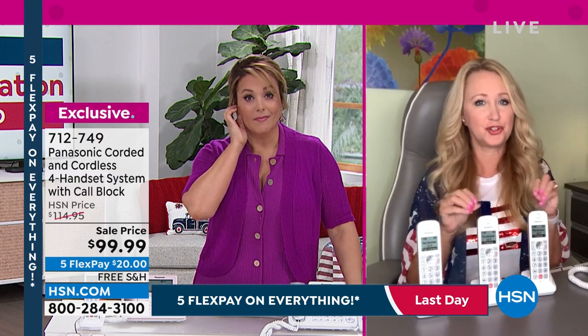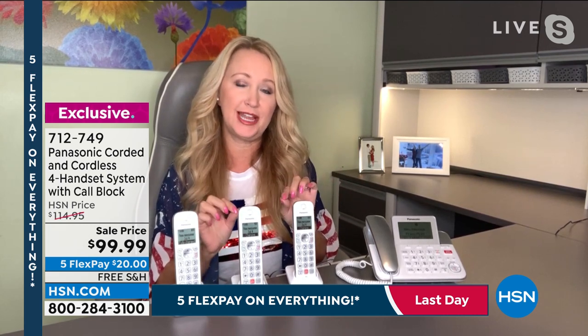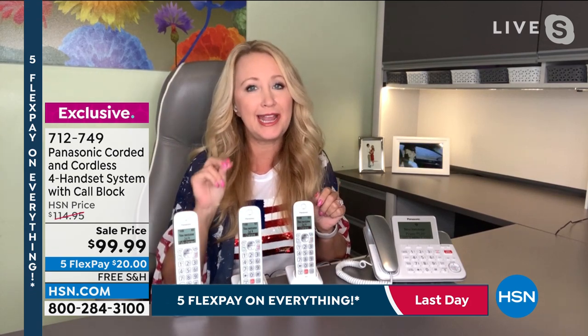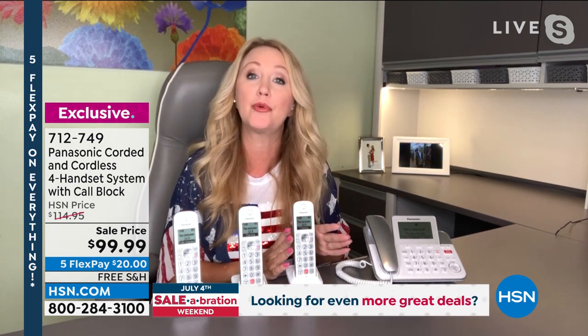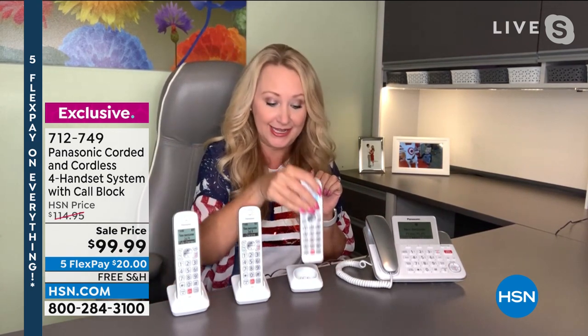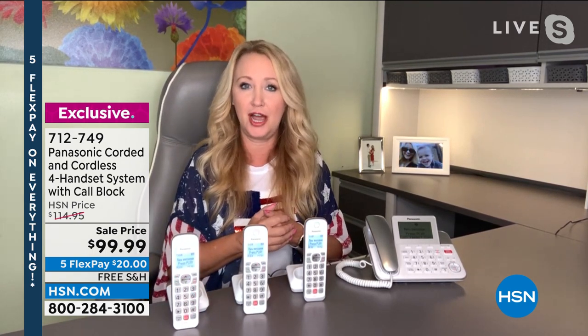We're just scratching the surface on features. You can voice answer — turn it on or off. Maybe someone in your household has dexterity issues; you can say 'answer call' and the handset closest to you goes on speakerphone so you don't even have to reach for it. With fresh rechargeable batteries in all phones, you can talk for 13 hours non-stop and standby is 12 days — so if you lose one in the couch cushions, almost two weeks later it still has a charge.